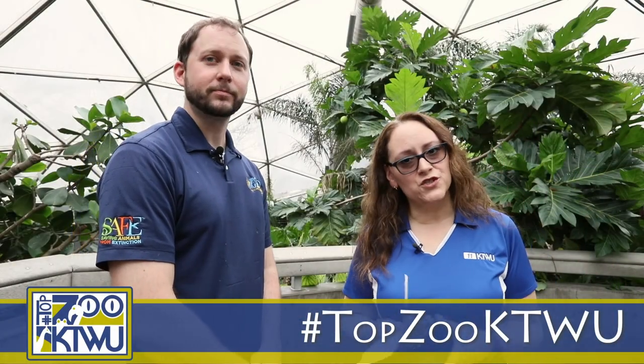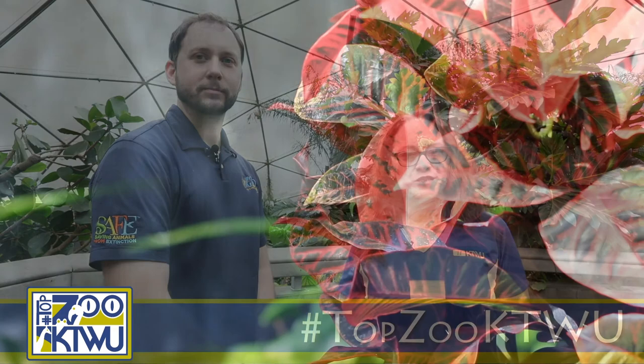Thank you, Joe. Those are all the questions I have for you today. And thank you everyone for joining us — keep checking back with us for some more exciting videos.